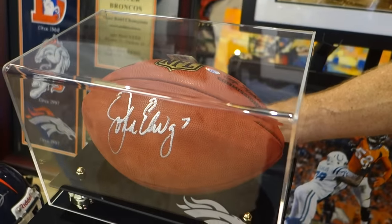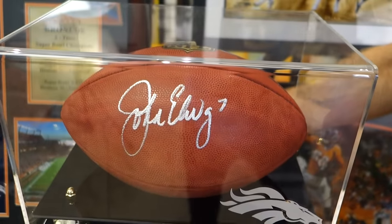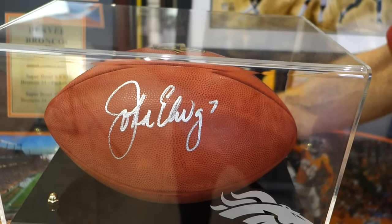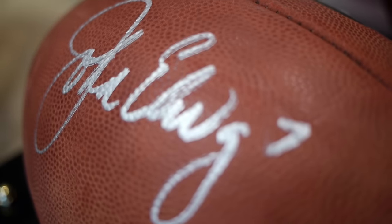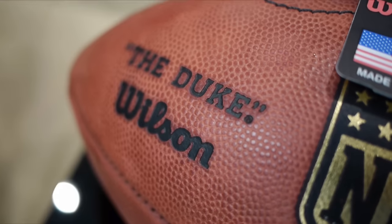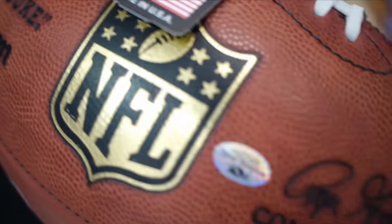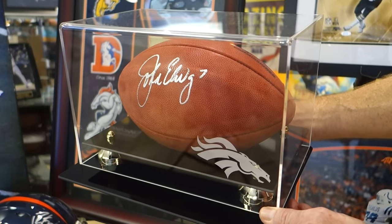This NFL official game ball is hand-signed by the Broncos' most famous player, John Elway. It is signed in a beautiful silver paint pen, and John has also put his number 7 on the ball. It includes an acrylic display case with the Broncos' logo. This would be great for any fan or collector.